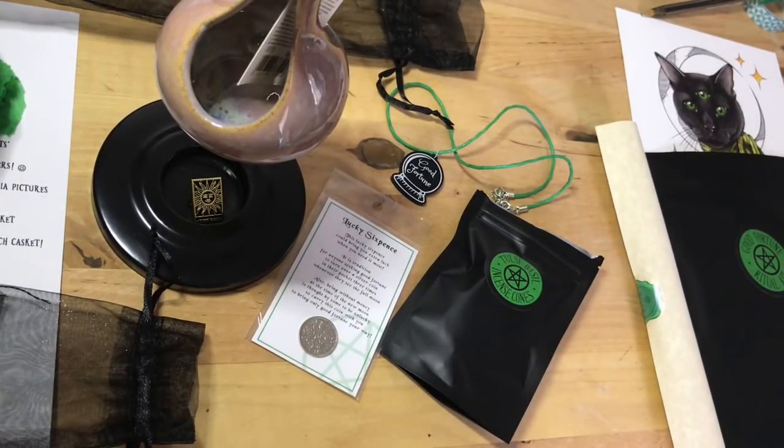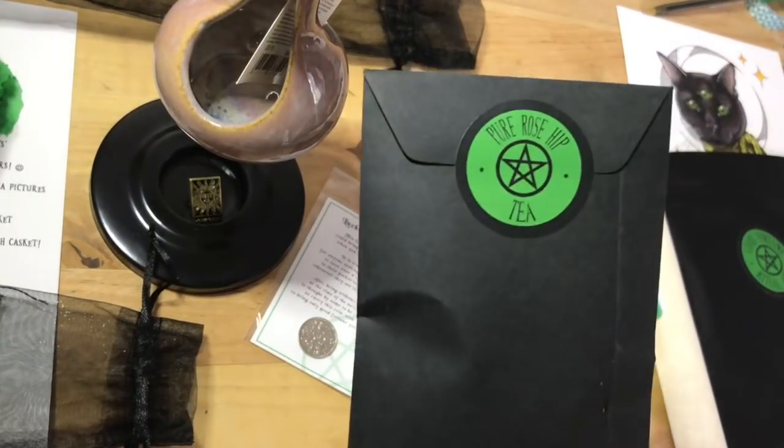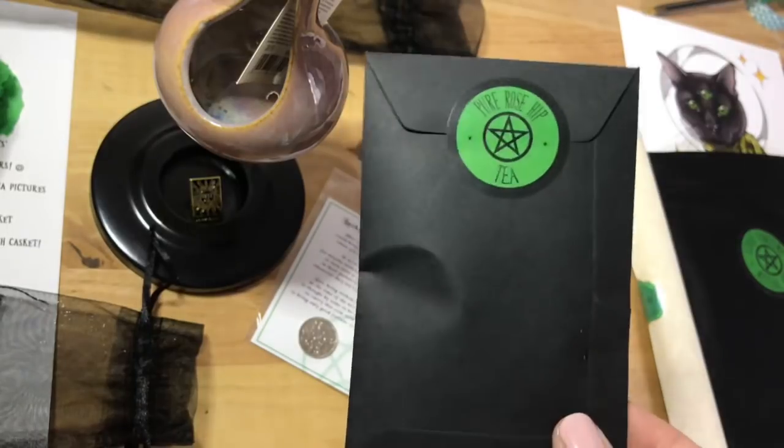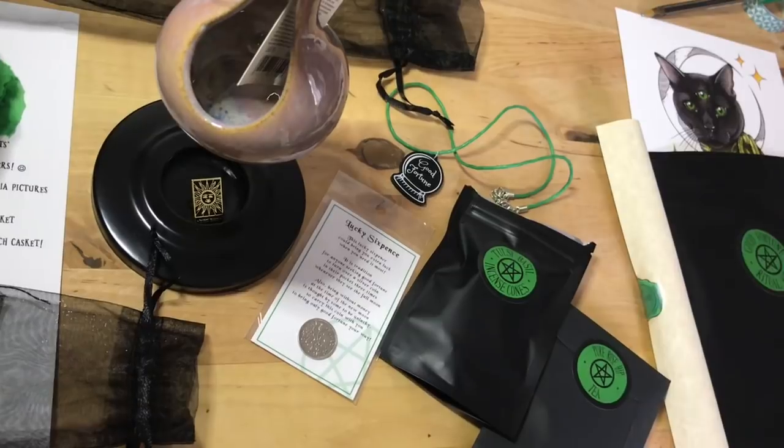We have tea. The jasmine tea that was in — I think it was in the last one. No, the one before was so good. This is pure rose hip tea, which would be really kind of stimulating as well. A lot of this stuff is kind of quite stimulating, although also balancing I guess.